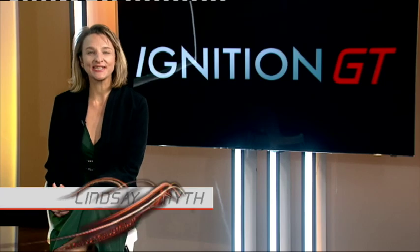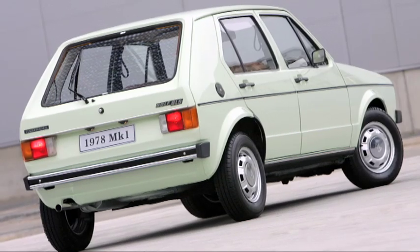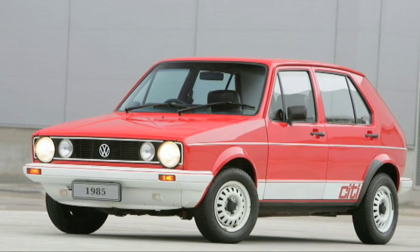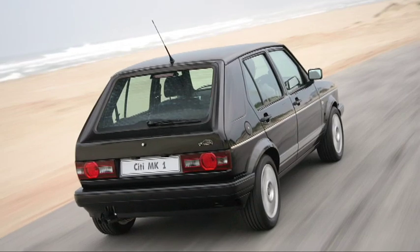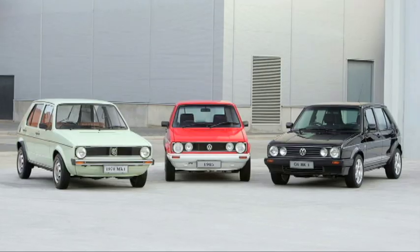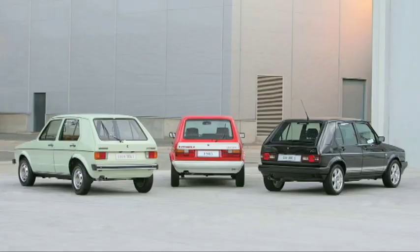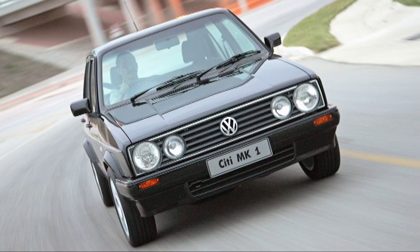You're watching Ignition GT. Hello and welcome to this week's show. 2018 seems to be a good year for birthdays and anniversaries, but one that holds special significance for South Africans is that of the Volkswagen Golf. While the Mark 1, as it was retrospectively named, was launched in Europe in 1974, it took another four years for production to kick off here. The rest, as they say, is history, with more than 800,000 Mark 1s being built at VW's Uitenhage plant up to the end of production in 2008.